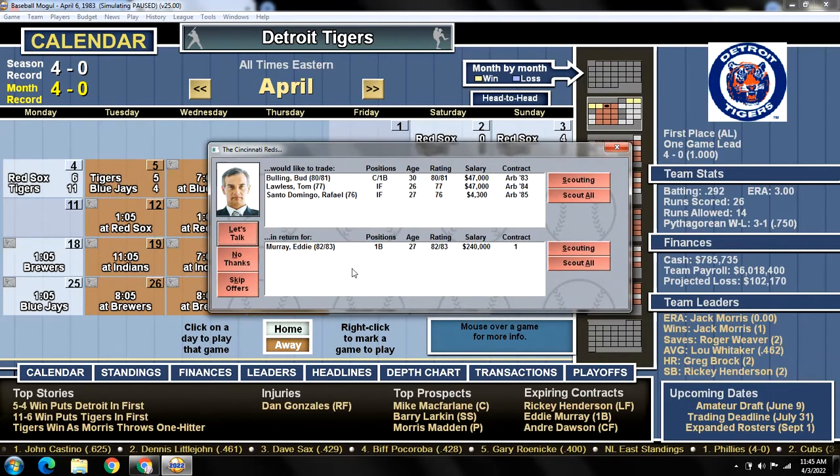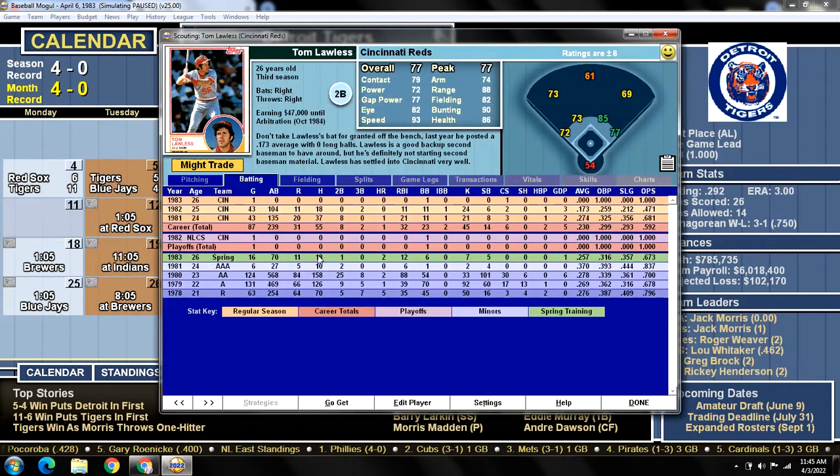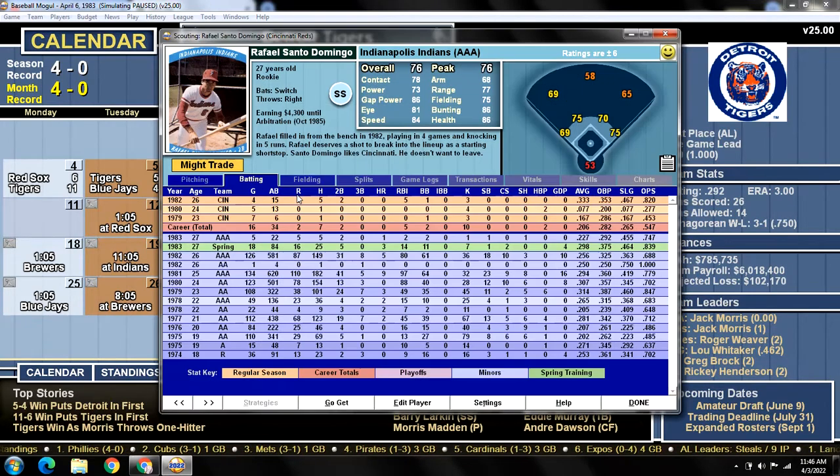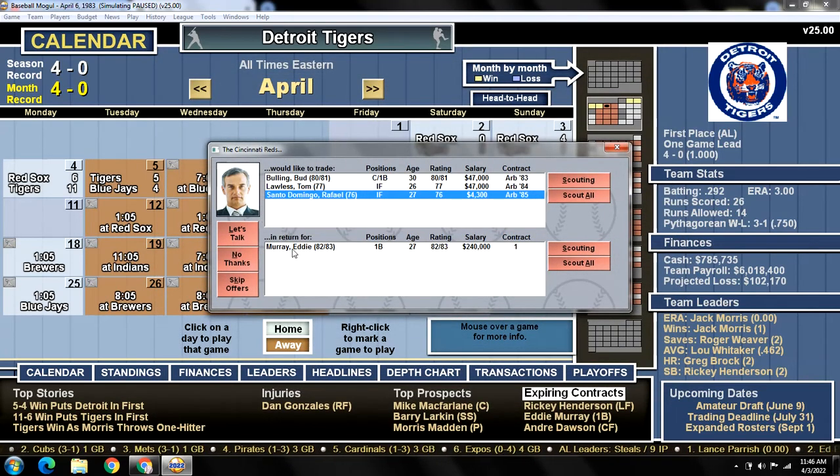There is our first trade offer — it's from the Reds. They're offering us catcher Bud Bowling, Tom Lawless — who turns out to be a terrible utility guy with only second base availability — and Rafael Santo Domingo, a shortstop. None of these guys are interesting. I wouldn't mind getting rid of Murray, but it's too early in the season to make that call. We're going to say no thanks.